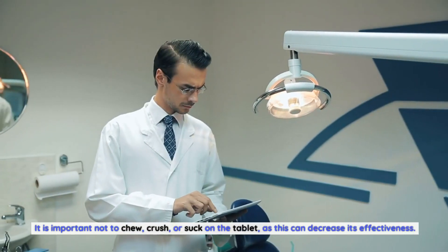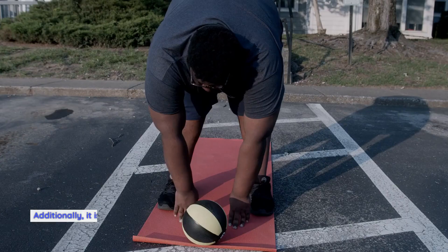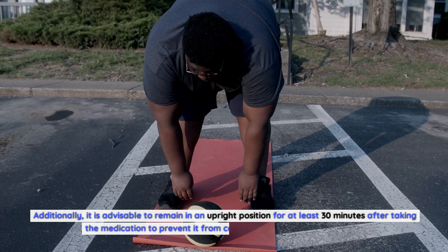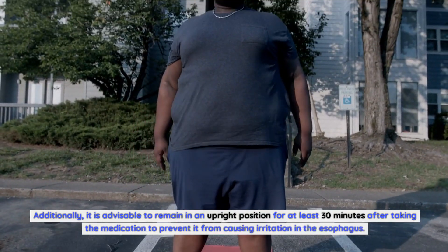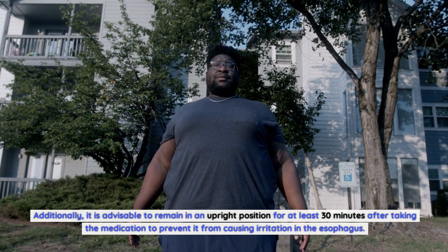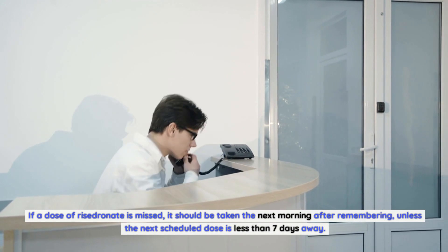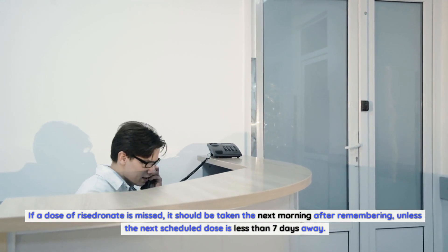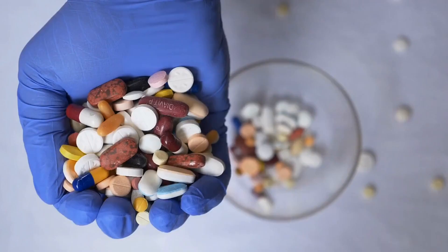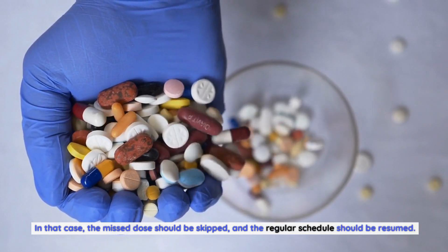It is important not to chew, crush, or suck on the tablet, as this can decrease its effectiveness. Additionally, it is advisable to remain upright for at least 30 minutes after taking the medication to prevent esophageal irritation. If a dose is missed, it should be taken the next morning after remembering, unless the next scheduled dose is less than 7 days away — in that case, skip the missed dose and resume the regular schedule.